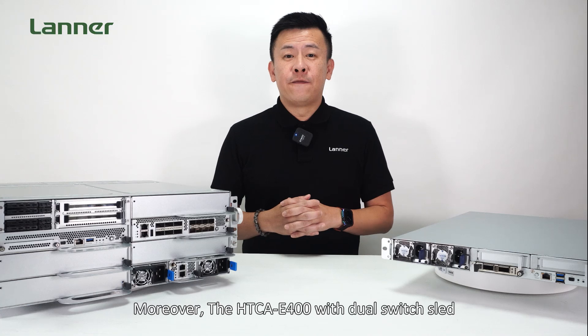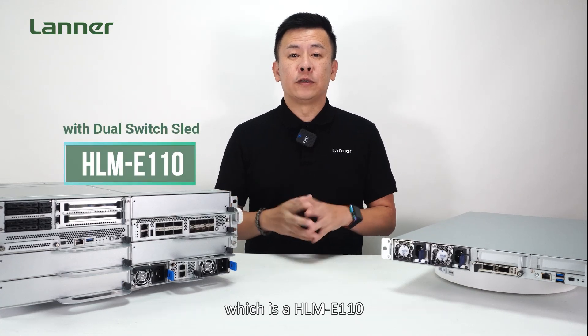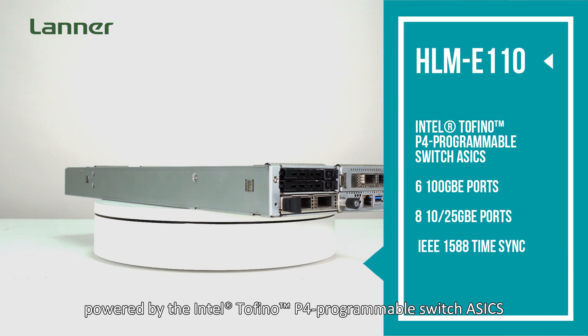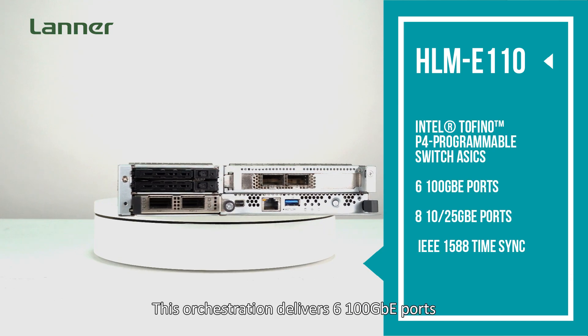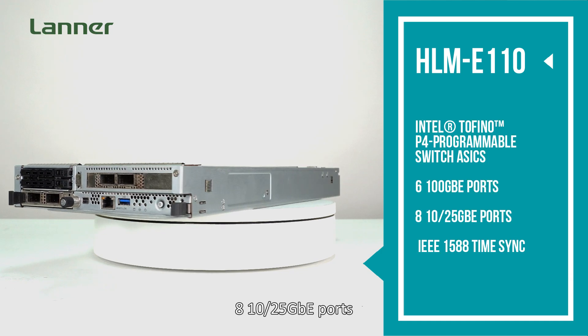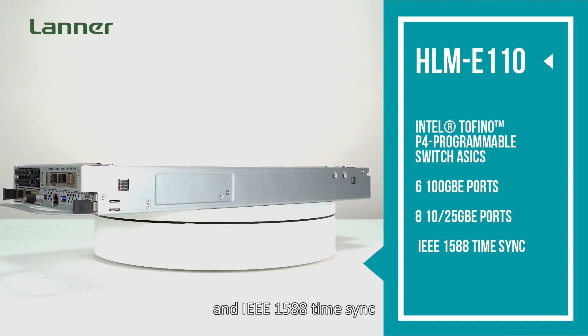Moreover, the HTC E400 with dual switch sleds — the HLM E110 — is powered by the Intel Tofino P4 Programmable Switch ASIC. This workstation delivers 6 100GbE ports, 8 10/25GbE ports, and IEEE 1588 time synchronization.